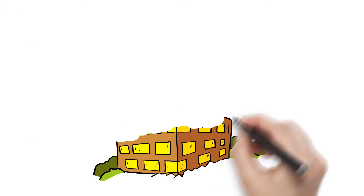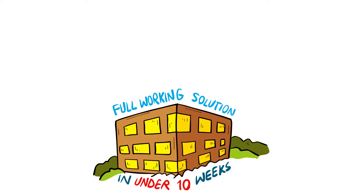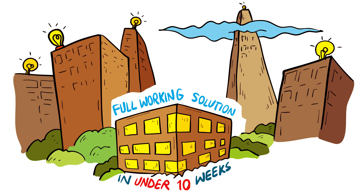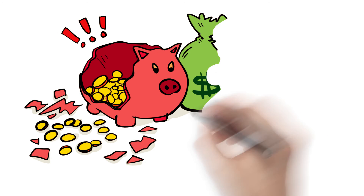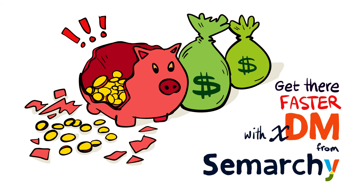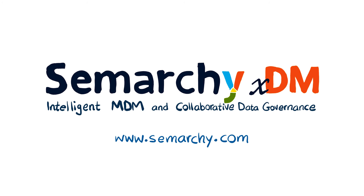80% of Samarki clients have a full working solution in under 10 weeks, and the software scales limitlessly to grow with the needs of the business. Data management projects shouldn't take a year or break the bank. Get there faster with XDM from Samarki. Visit our website to learn more.